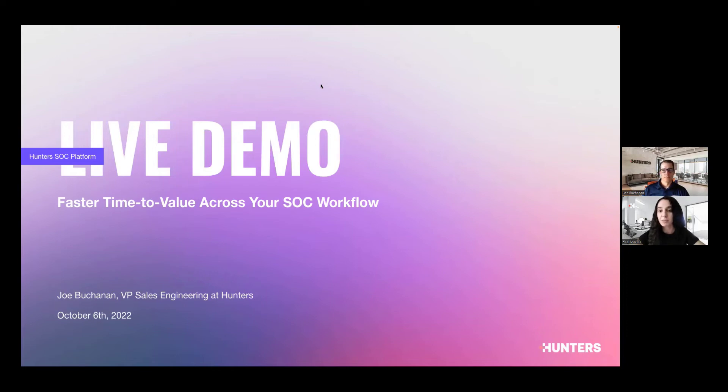Just a quick housekeeping item: this session is being recorded. And without any further ado, I think we can get this started. Joe, the stage is yours. Perfect, thank you Yael. I appreciate everybody taking the time to join.